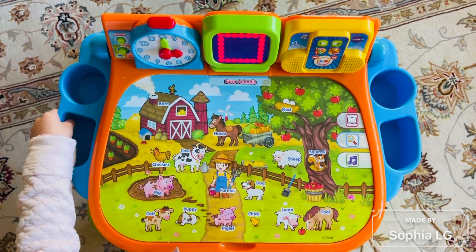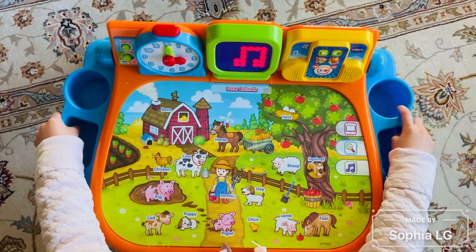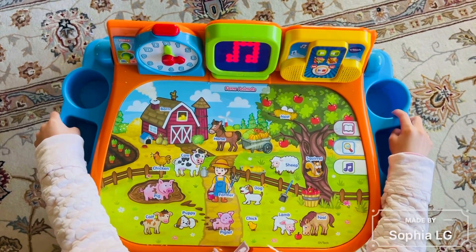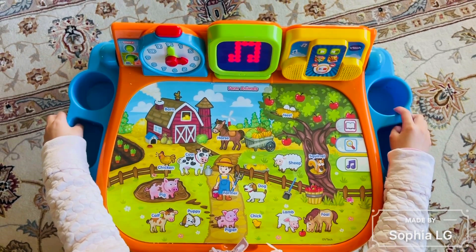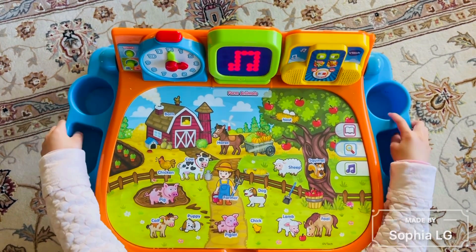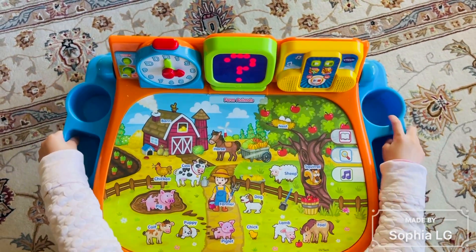Let's sing one more time. Old MacDonald had a farm. E-I-E-I-O. And on that farm he had a piglet. Piglet. Touch the piglet. Piglet.